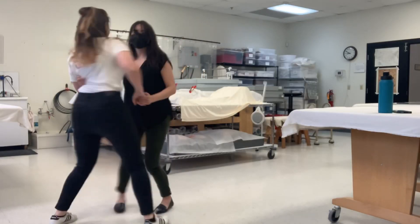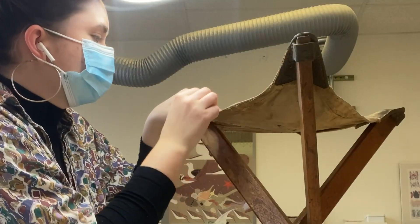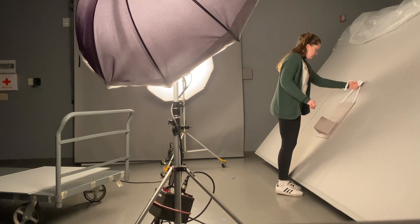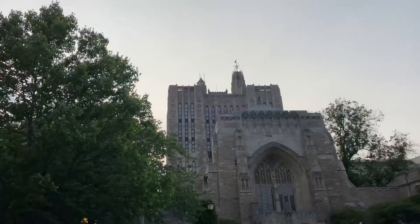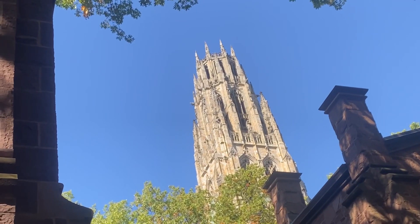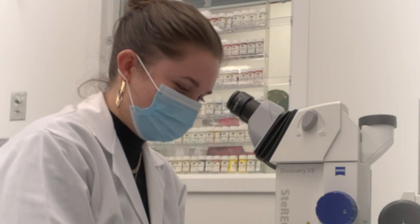Hi everybody, welcome back. If you've been following along with my past few videos, you know that my name is Leah Palmer and I'm pursuing a career in art conservation. I've been completing conservation internships in various cultural heritage institutions such as the National Park Service in Harpers Ferry, West Virginia, and at the Field Museum in Chicago, Illinois. For my third and final pre-program internship, I've been working for about a year as a postgraduate associate at Yale University. So come join me for a work week in my life as a pre-program intern at Yale.